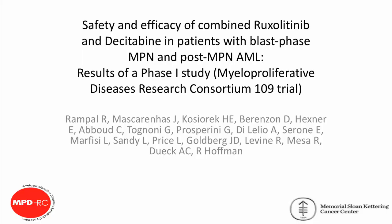Hi, I'm Dr. Rajit Rompol from Memorial Sloan Kettering Cancer Center, here at ASH 2016 to discuss results of the Myeloproliferative Diseases Research Consortium 109 trial. This is a phase one study of safety and efficacy of combined ruxolitinib and dacitabine in patients with blast phase MPN and post-MPN AML.